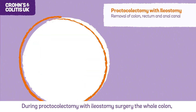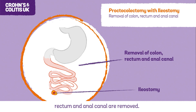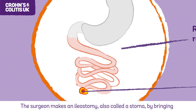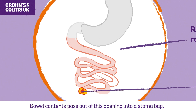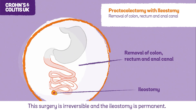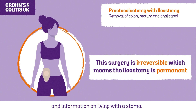During proctocolectomy with ileostomy surgery, the whole colon, rectum and anal canal are removed. The surgeon makes an ileostomy, also called a stoma, by bringing out the end of the small bowel through your tummy wall. Bowel contents pass out of this opening into a stoma bag. This surgery is irreversible and the ileostomy is permanent. A stoma nurse will support you and give you practical help and information on living with a stoma.